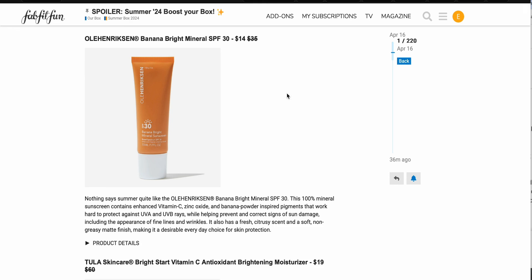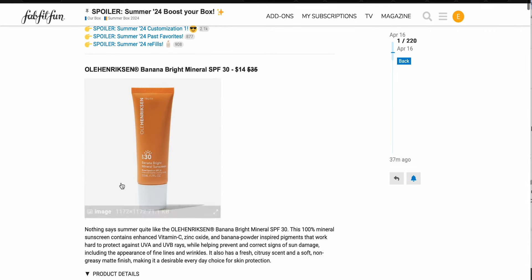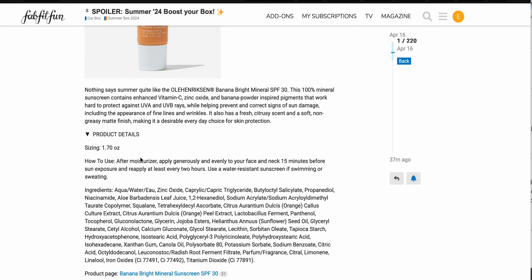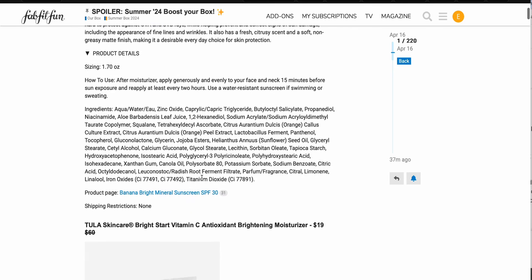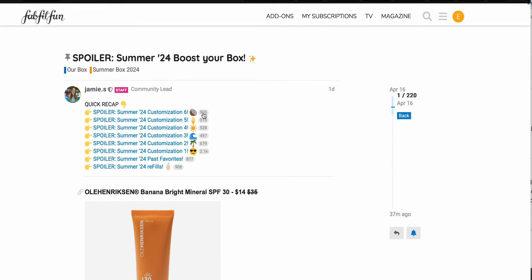The first boost item is the Ula Hendrickson Banana Bright Mineral SPF, $14 down from $35 — pretty good price. You get 1.7 ounces, which is at least a standard moisturizer size. I'm pretty good on sunscreen at the moment — I picked up a couple new ones in the Sephora sale. This one also has some citrus ingredients and fragrance, just some things I'm not totally on board with, so I'm going to be skipping on that. These are one-time purchases, unlike the refills.